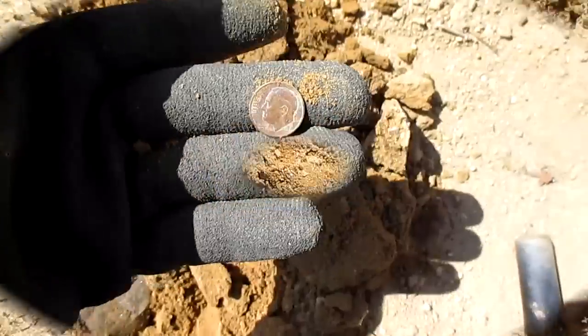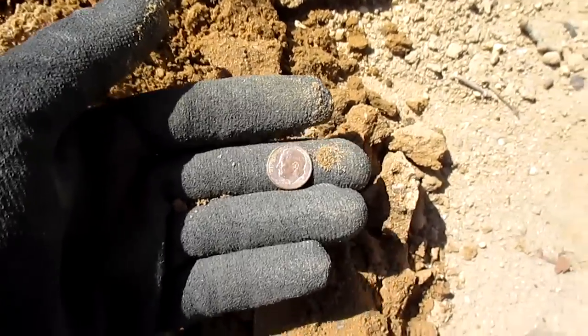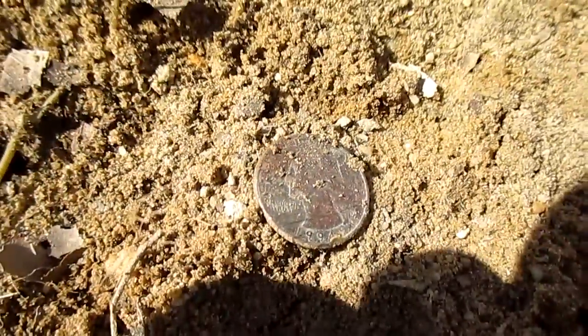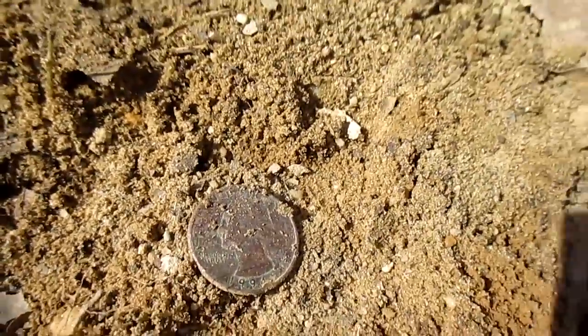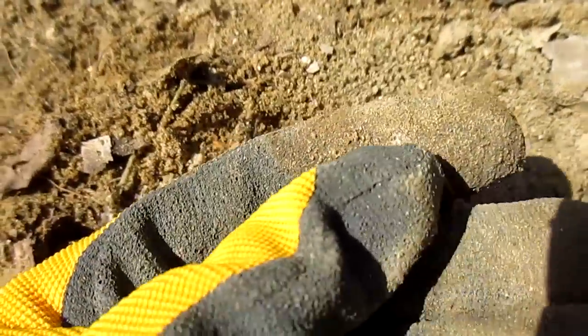Got another dime here, still at the same park and baseball field. Walking down the third baseline to home plate — another dime, so I'll put that in the pouch. And I found a quarter. It was reading two to four inches down but it wasn't really that deep — it was really on the surface.